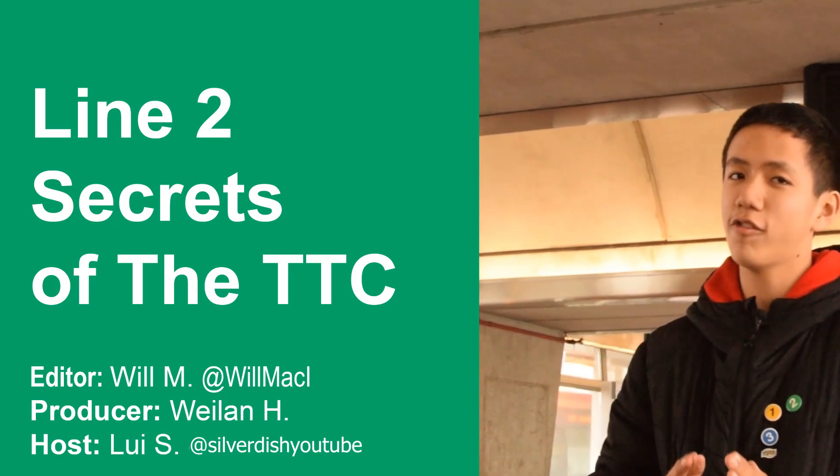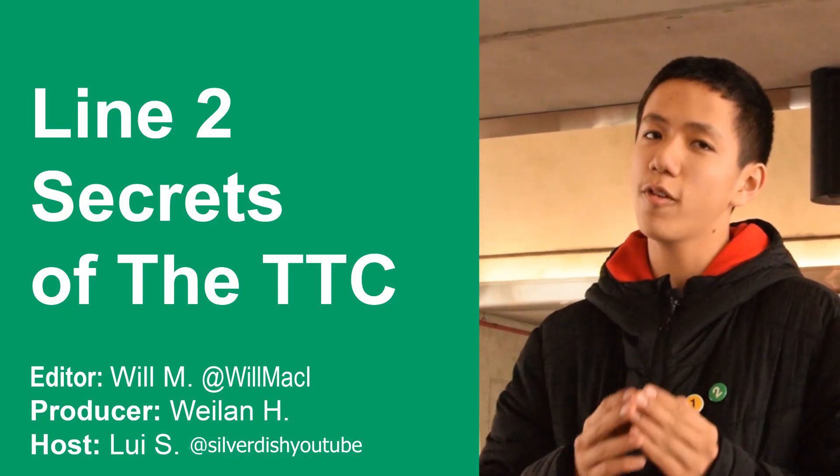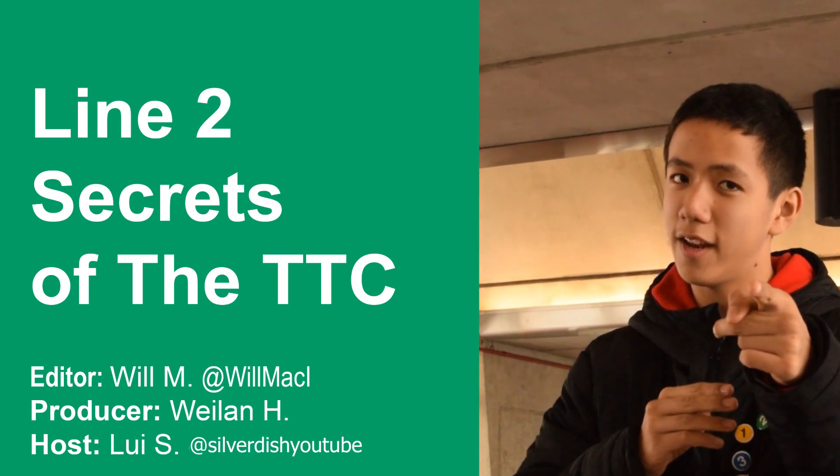And that concludes this trip on Line 2. I hope you enjoyed the video. Make sure to throw us a like. If you have any questions, concerns, or suggestions, please leave them in the comments section down below, and we'll see you in the next video.